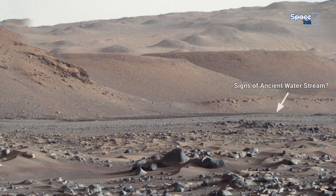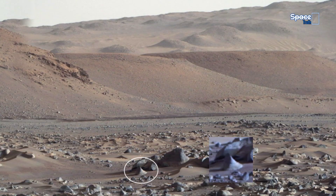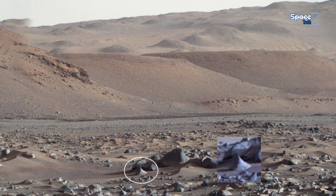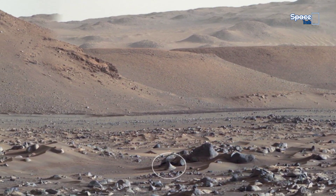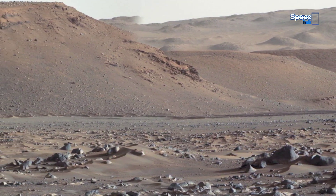Now look at the V-shaped drop — incredibly sharp and geometrically aligned. Wind erosion rarely produces such defined corners. This formation looks almost crafted, as if it was cut or shaped intentionally.